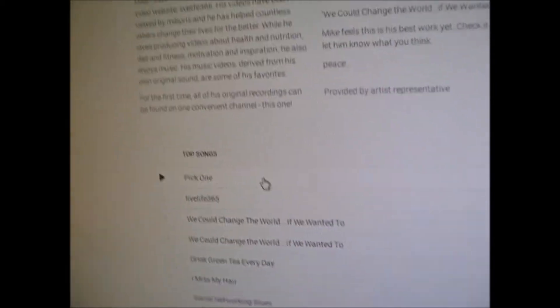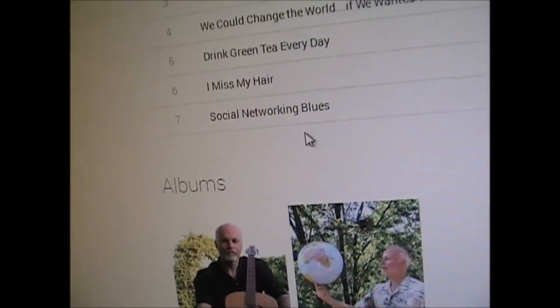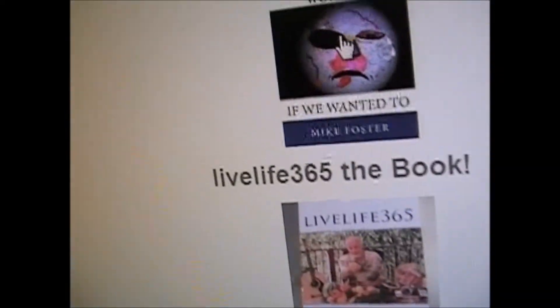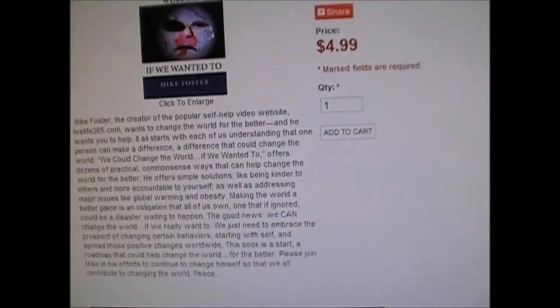Maybe everyone doesn't know that I have all these songs that I wrote and performed. They're only a couple of bucks — over a dollar — so buy them, check them out. And down here you can see the books. You could change the world if we wanted to — they're right there. Only $4.99 — you can get the Kindle version.